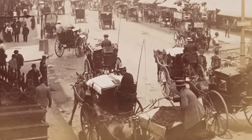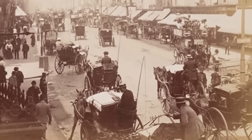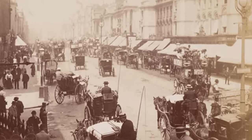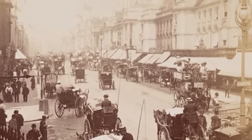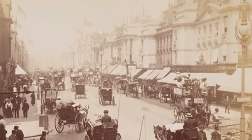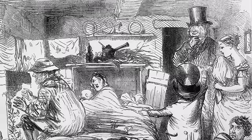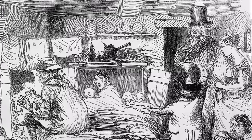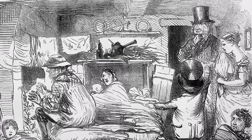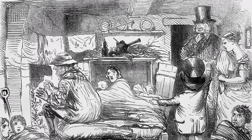Today, in a contemporary account by a Victorian journalist, we travel behind the handsome façades, carriages and fashionable ladies and gentlemen of Regent Street of the early 1860s, to discover what life was like for ordinary Londoners in the streets beyond. Find out how, behind the famous London street, was to be found a dystopian world of dark alleys, filthy overcrowded hovels, and poverty unlike anything the wealthy shoppers on Regent Street could possibly imagine.